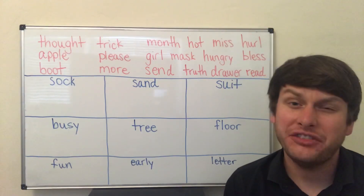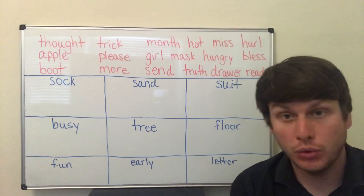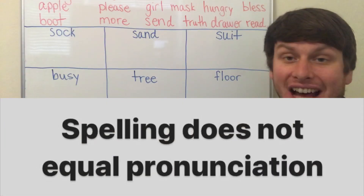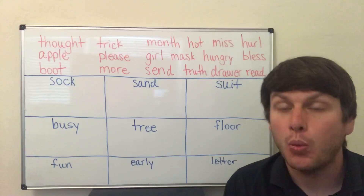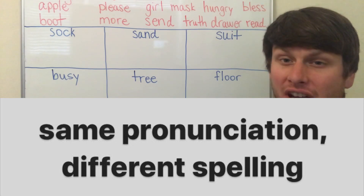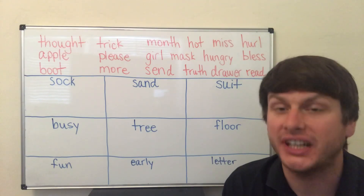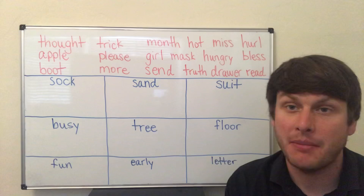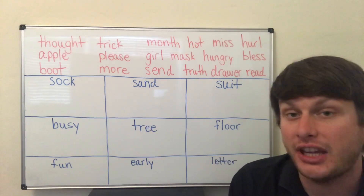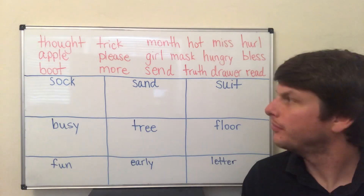There are 15 vowel sounds in English. Let's focus on 9 of them. The rule to understand is that in English, spelling does not equal pronunciation. Words can have the same pronunciation and be spelled completely differently. This is because English is a borrowing language — it takes words from many other languages, so the spellings are not always consistent. This is one of the most difficult parts of English.